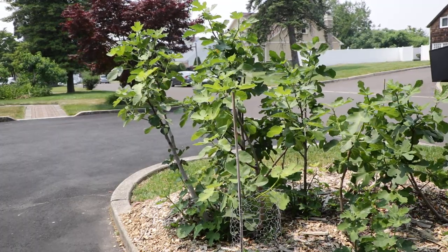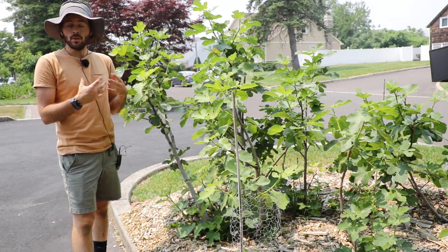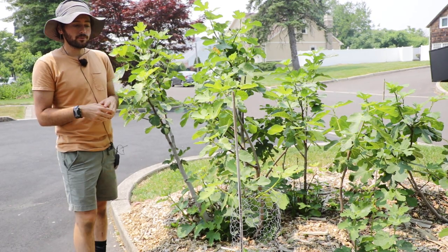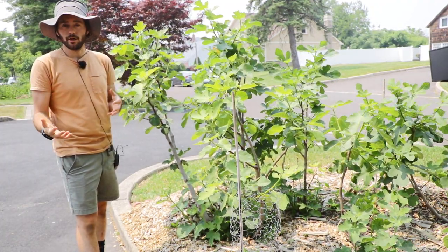All right, fig lovers, this is Ross the Fig Boss. In today's video, I really wanted to show you guys this plot of fig trees that I have on the north side of my property. I'm growing here in the Philadelphia area and I carefully selected this part of my property to plant fig trees in as a hardiness experiment.